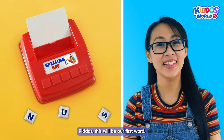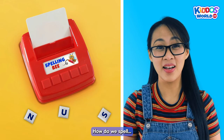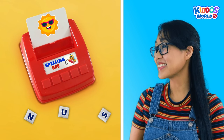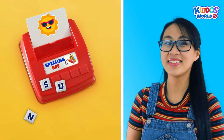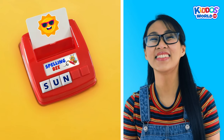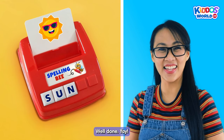Kiddos! This will be our first word. How do we spell sun? Let's do this! S... U... N... Sun! That's correct! Well done! Yay!